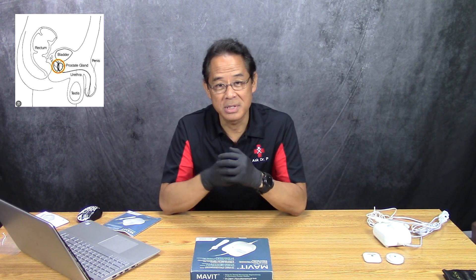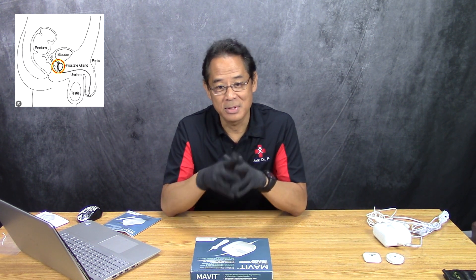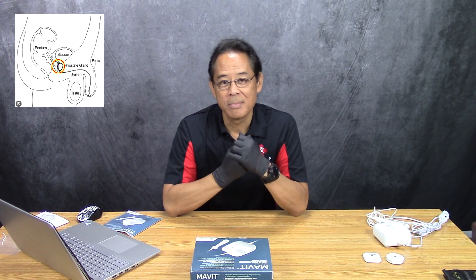It's right in front of the rectum, which is the end part of your large intestine. It sits right against the wall, and for those of you who have had a prostate exam, you know what that involves — the doctor has to insert his digit in there and feel the prostate. It's just a couple of inches past the anus, and what the doctor does is feel for the contours of the prostate.